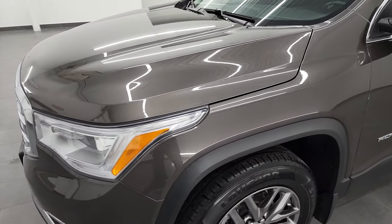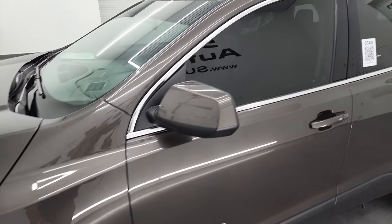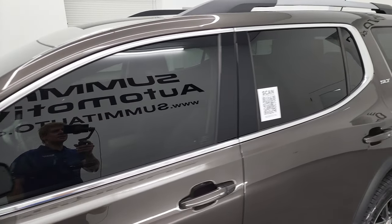Smoky quartz metallic is the color — a really rare color, I've never seen this color before. The paint code is GS6.